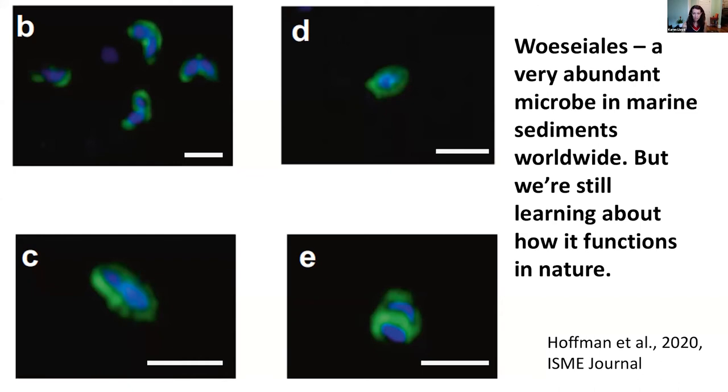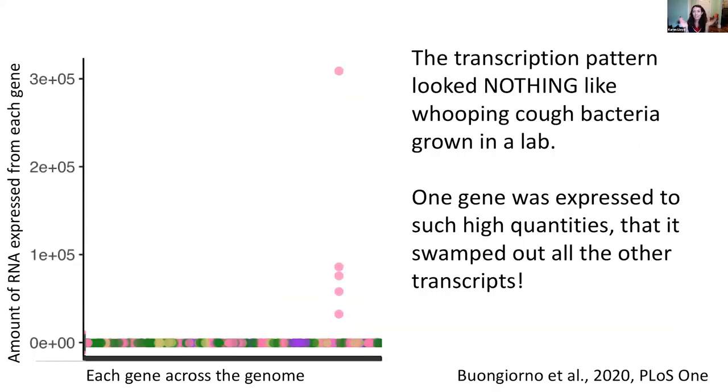We know from work by other teams that it is probably an autotroph — it can fix carbon on some level. This group made lovely pictures of it where the RNA is in green and it's wrapped around a DNA core visible in blue, with interesting morphologies. We got a pretty complete genome and asked: when we extract all the RNA from this environment and make that map — like the whooping cough one with genes up and down-regulated — what is this going to look like? It blew our minds. We did not expect to see this at all.